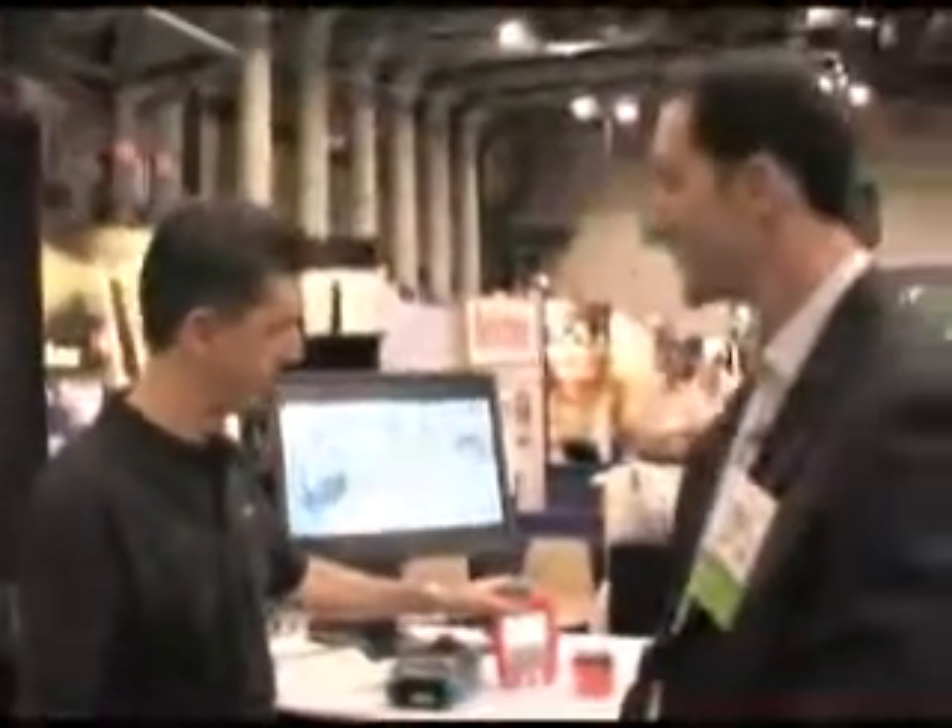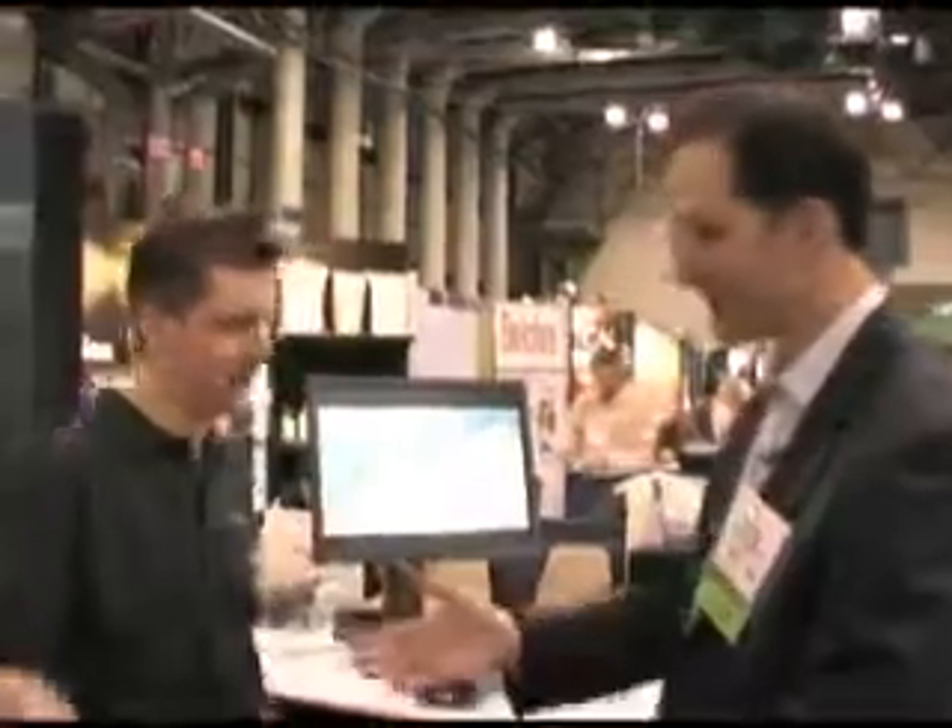Duane Sword with Uhura Scientific, thanks so much for talking with us today. Thank you, I really appreciate it.